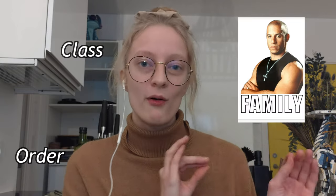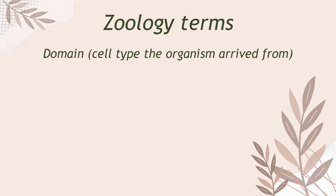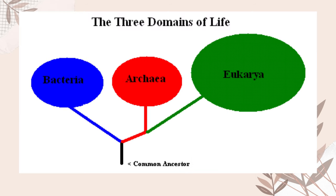In zoology you might have heard terms like class, order and family to describe an organism. Let me quickly go over what those mean. Let's start with the domain, which there are three of — this is the fundamental cell type the organism arrived from. We have bacteria, archaea and eukarya. Some figures will say that there are only two since archaea is technically a branch of eukarya, but let's just say there are three. Life including plants and animals are eukarya.